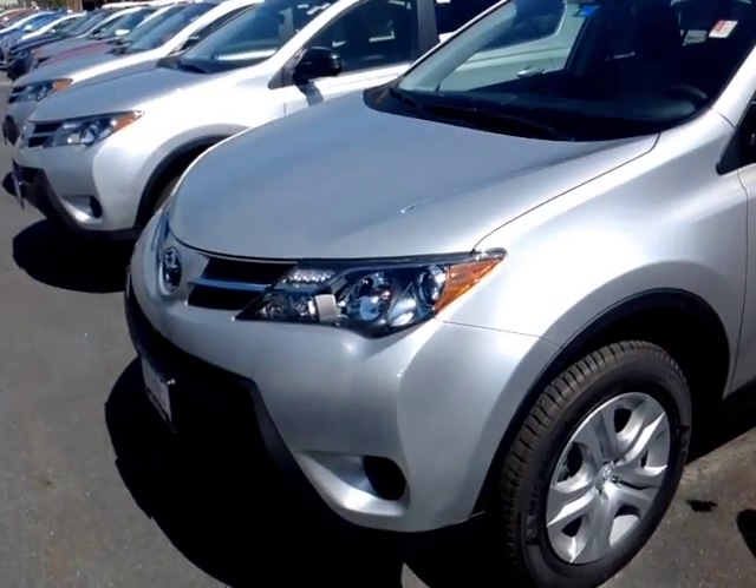Good morning, Margo. This is Alex, the videographer here at 802toyota.com, and today I have the great pleasure of showing you a quick video on a brand new RAV. Here it is, Margo.